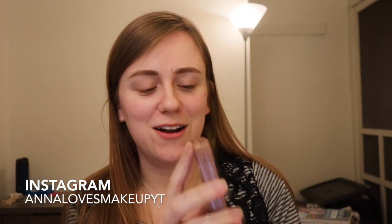This is a series that I do quite often where I take palettes that maybe used to have a ton of hype and they don't anymore. I have a whole playlist that's linked down below for you, but the palette that I'm doing today is the Too Faced Semi-Sweet Chocolate Bar.